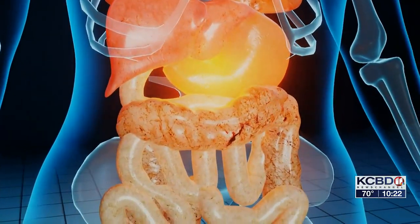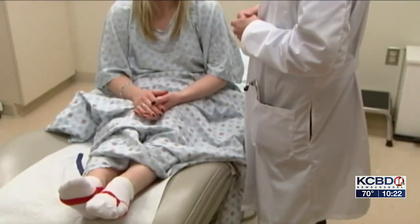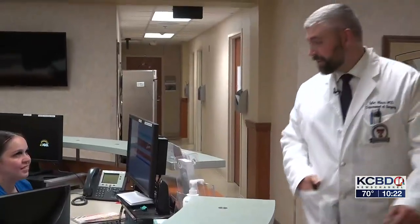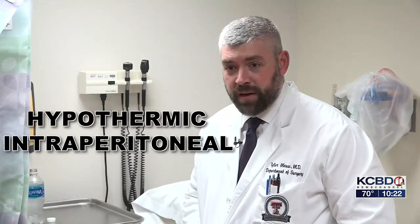Cancer of the stomach, colon cancer, appendiceal cancers — all of these can lead to this. Dr. Mao is the first surgeon in Lubbock to offer something new to fight peritoneal cancer. It's called the HIPEC procedure, which stands for hyperthermic intraperitoneal chemotherapy.